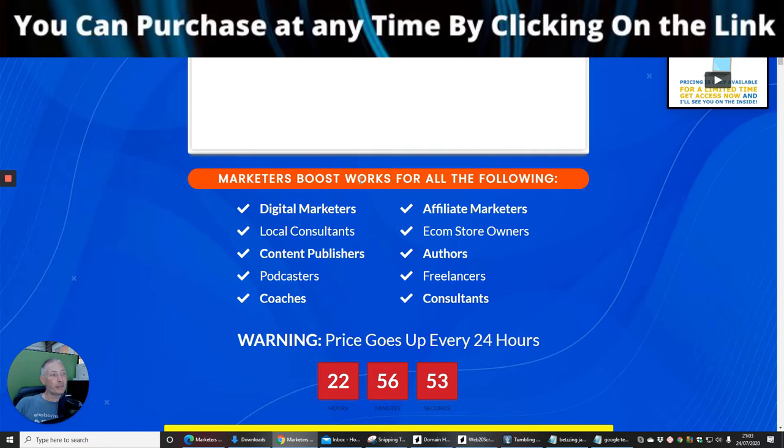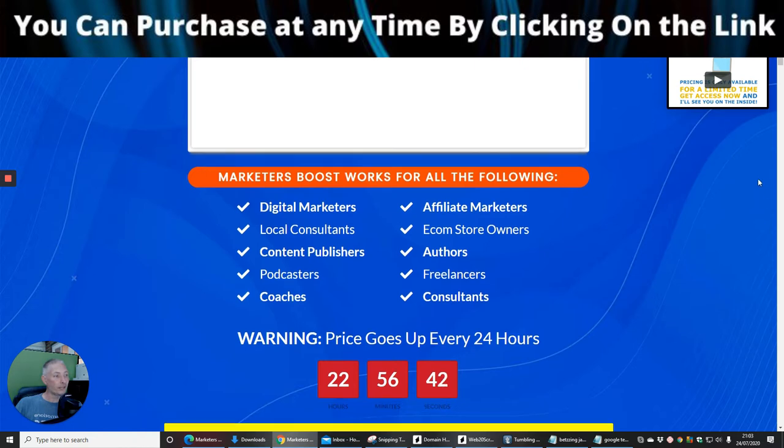Marketeers Boost works for all of the following: digital marketers, local consultants, content publishers, podcasters, coaches, affiliate marketers, e-commerce store owners, authors, freelancers, and consultants.